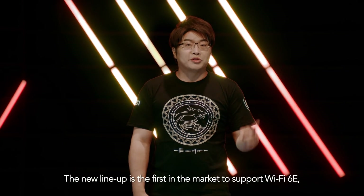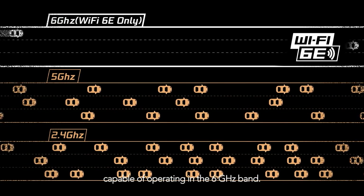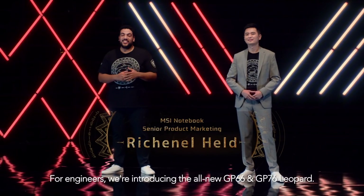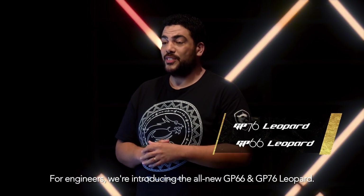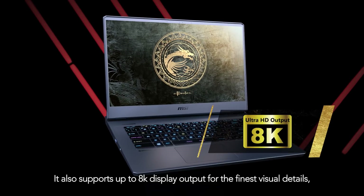The new LAN app is the first in the market to support WiFi 6E, capable of operating in the 6 GHz band. For our engineers, we are introducing the all-new GP66 and GP76 Leopard. It also supports up to 8K display output for the finest visual details.